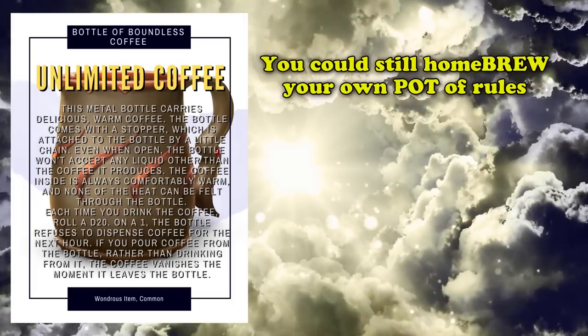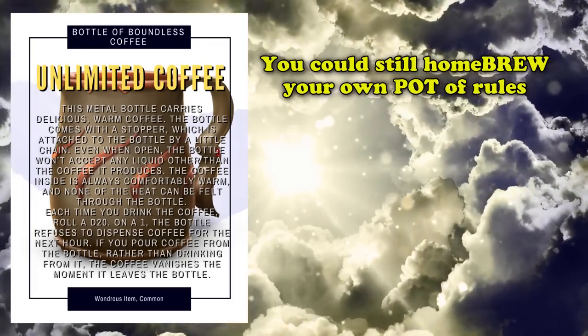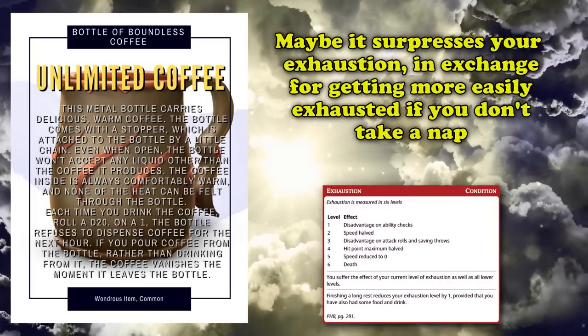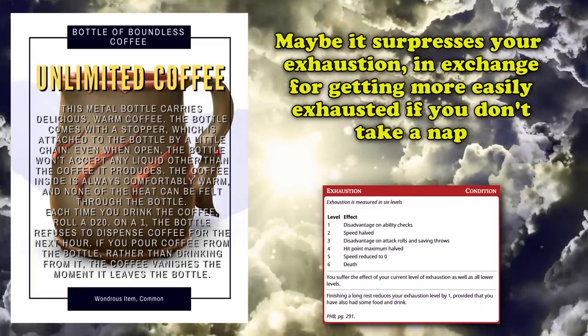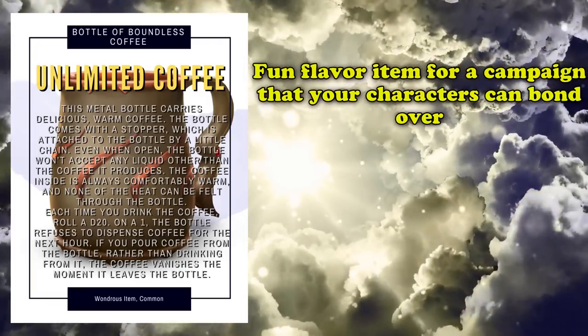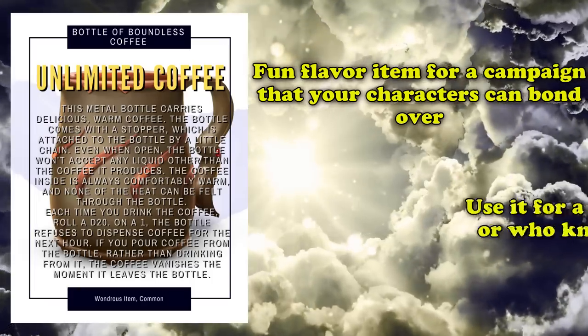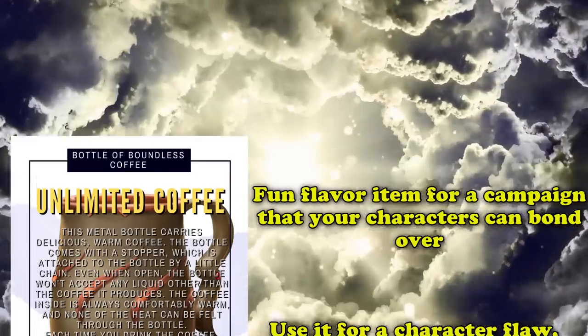This is essentially remedied by homebrewing your own set of rules as a DM if you decide to introduce this item into the game. Perhaps you can have coffee suppress a single level of exhaustion for a short amount of time, while making it easier for the player to accumulate additional levels of exhaustion if they continue to avoid taking long rests, for example. Either way, as strange as this item is, it is definitely a fun flavorful item to give to a character that might possess a flaw where they need caffeine in order to function properly throughout the day.